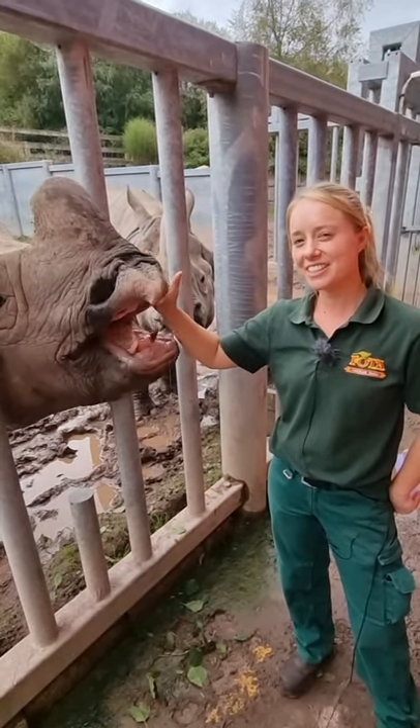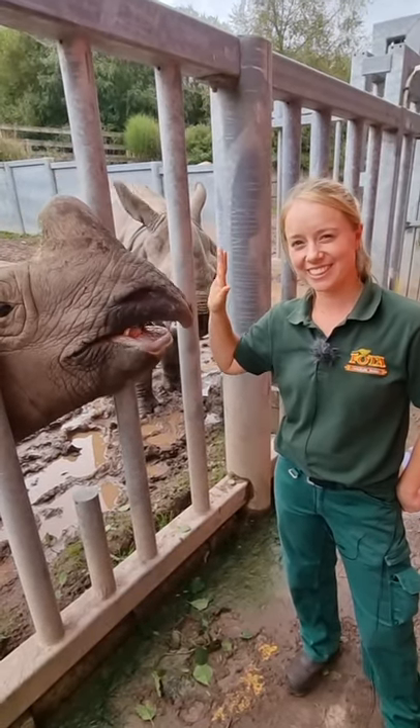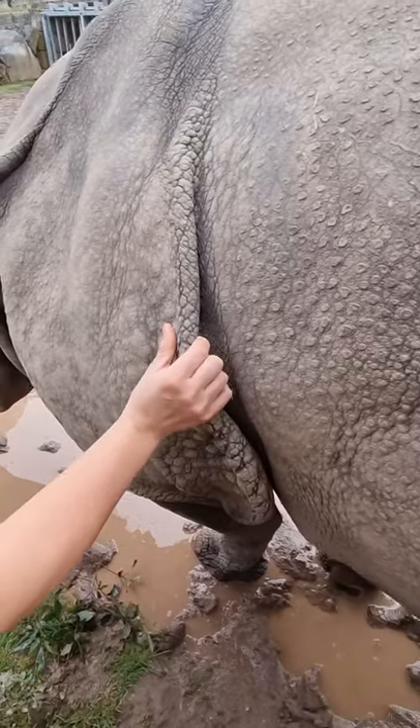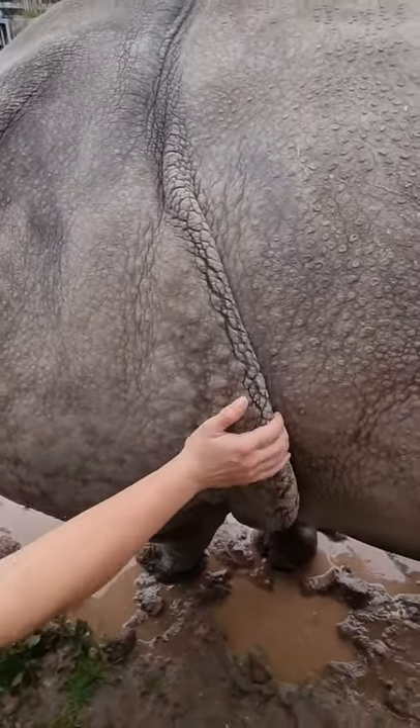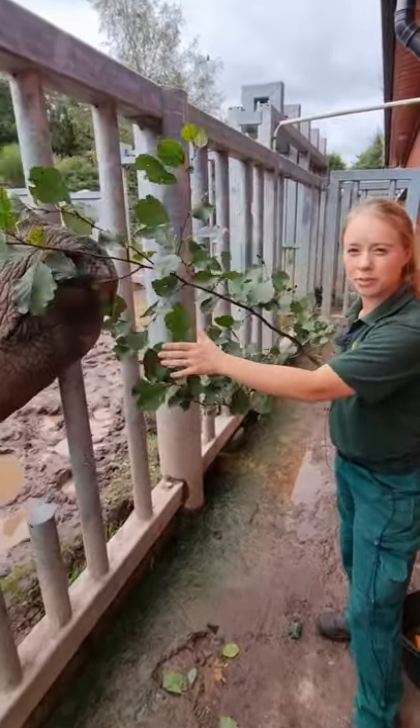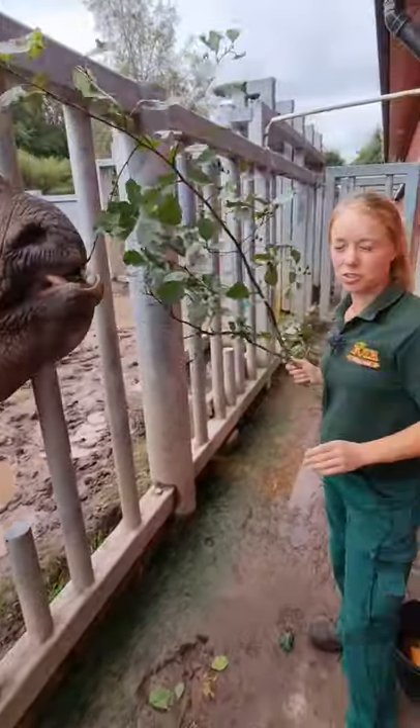Rhinos are distinctive looking animals. They have a thick layered skin that helps them with grasses, as well as horns. They also have a prehensile upper lip that helps with foraging and browsing.